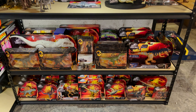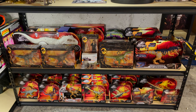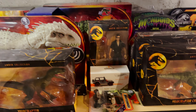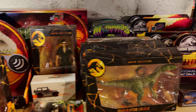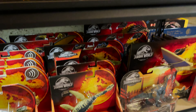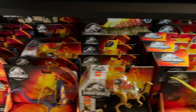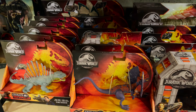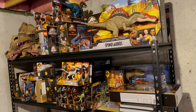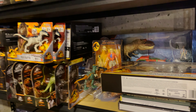The next couple of shelves are basically storage shelves with a ton of boxed Mattel figures. There is one final shelf that has more storage, mostly with Mattel figures, but also random things like the Jurassic World cookbook.